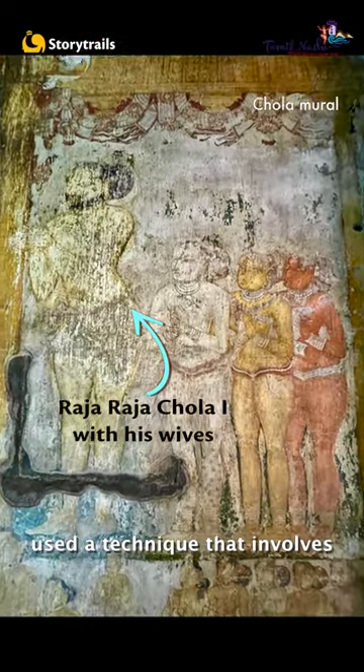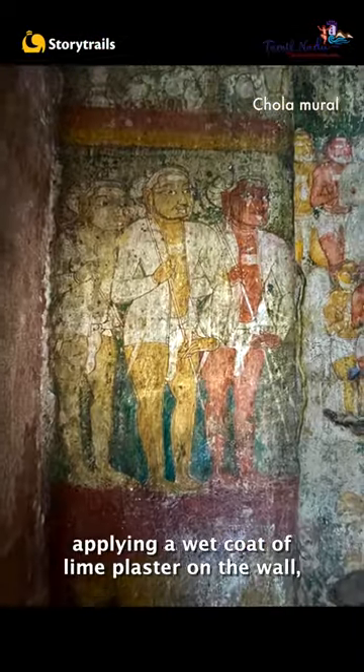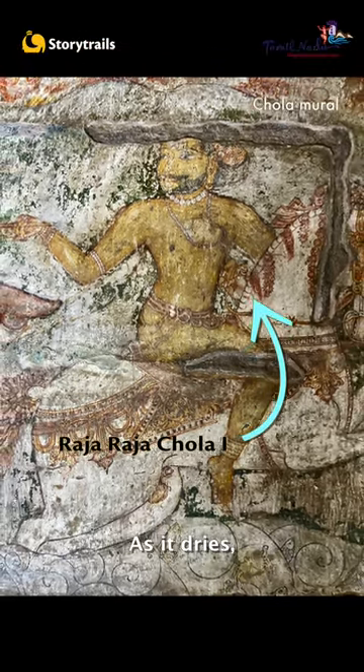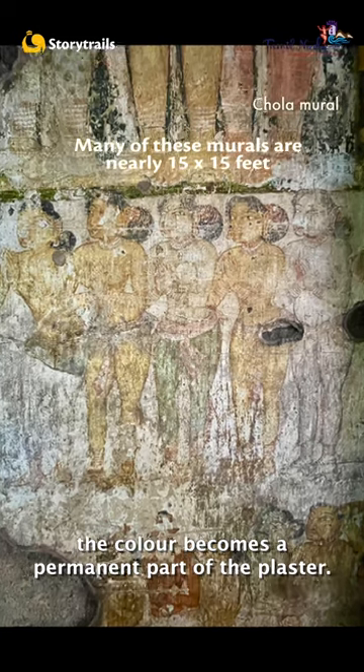Many of these frescoes use a technique that involves applying a wet coat of lime plaster on the wall and then painting over it before the plaster dries. As it dries, the colour becomes a permanent part of the plaster.